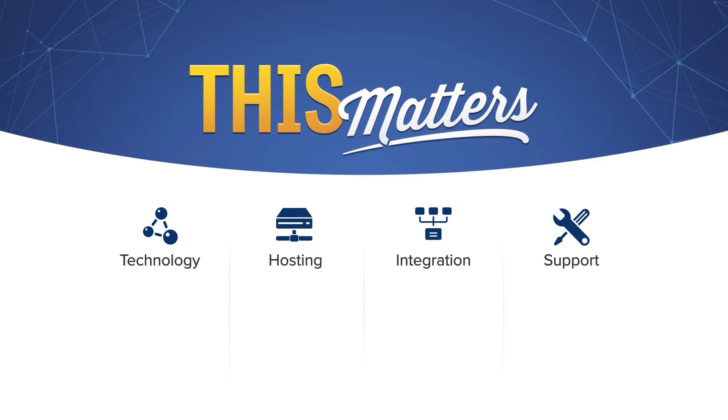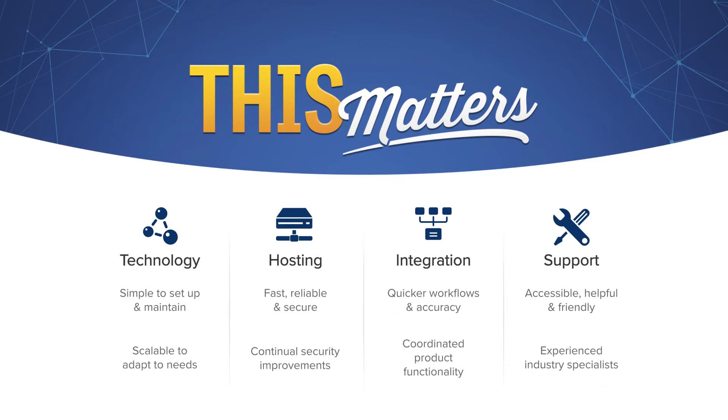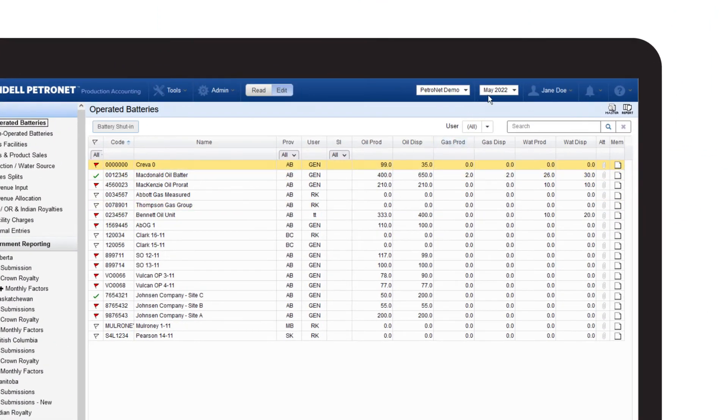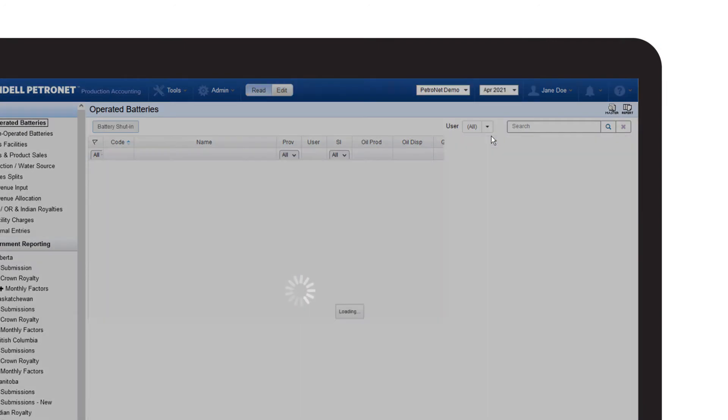Petronet is a dependable system that handles your day-to-day, but it also continuously provides tools to improve efficiencies, because it's those little things that make the difference. Like those times when you need a quick look at previous months — we've made it easy to view from all input screens.